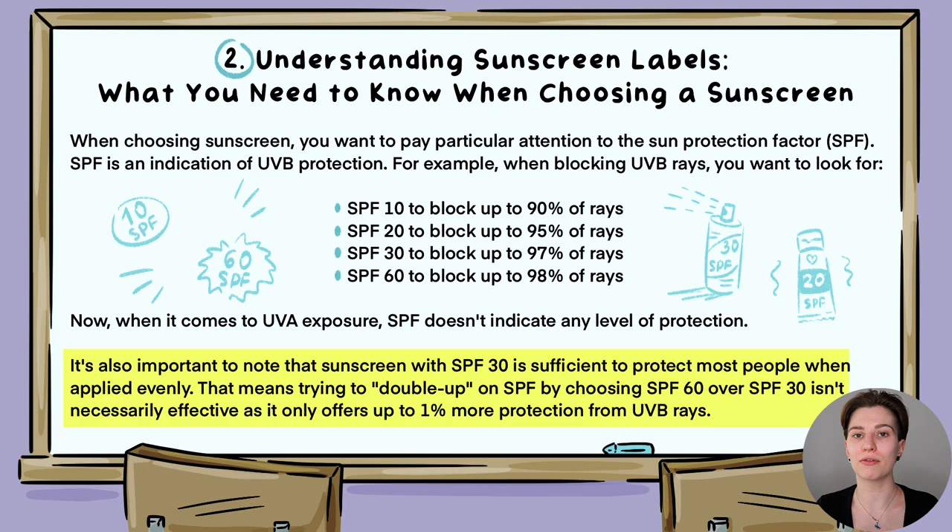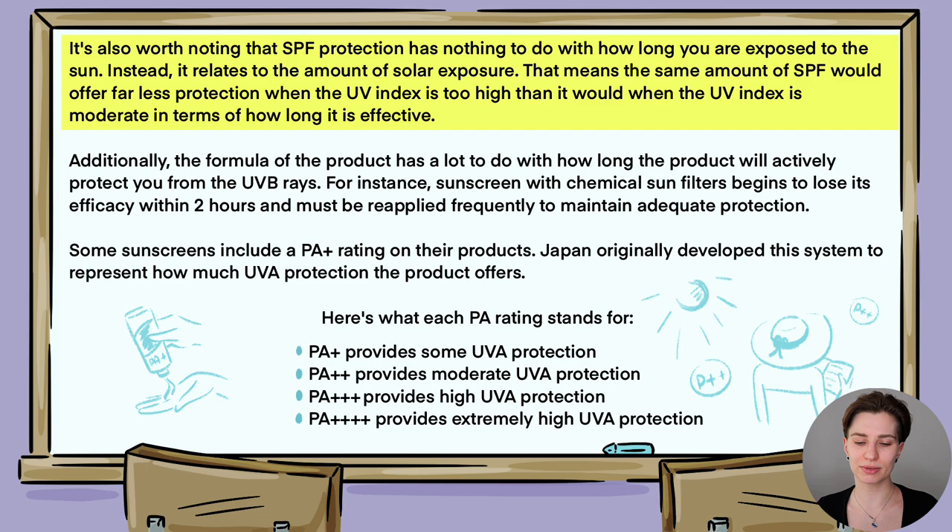However, if you have extended sun exposure or can't seek shade and don't have protective clothing, using a higher SPF is always recommended. It's also worth noting that SPF protection has nothing to do with how long you're exposed to the sun — instead, it relates to the amount of solar exposure. This means SPF offers far less protection when the UV index is high than when it is moderate in terms of how long it remains effective. The formula of the product also affects how long it will actively protect you from UVB rays.